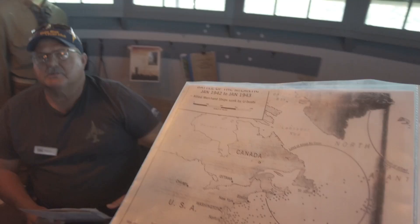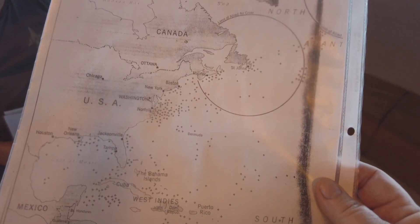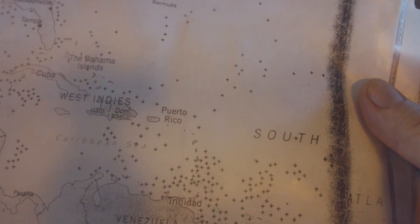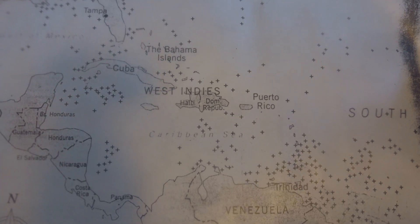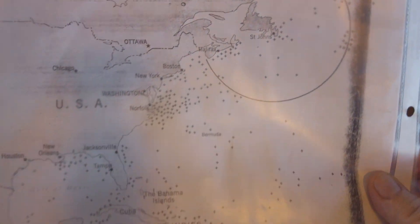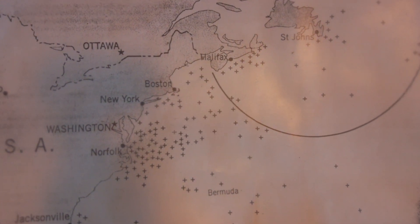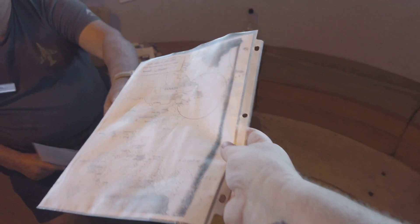All these X's or crosses are ships that were sunk in the first year of the war. You can see the concentration of sinkings off of Philadelphia, the Delaware Bay, New York, Washington D.C., Baltimore. The Germans — the German Navy — called it the happy time, because they were sinking so many ships.